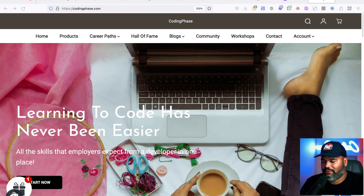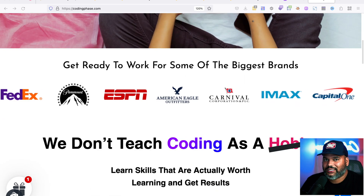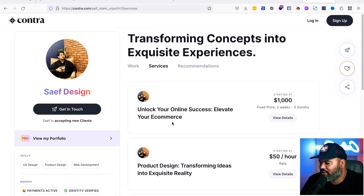If you want to learn how to code, come to CodingPhase.com and try the platform out. We've been doing this for six-plus years, going on seven, helping people get into major companies in the United States. We don't teach coding as a hobby — we teach coding with a purpose: to work full time, start freelancing, or build your own business as a web developer.